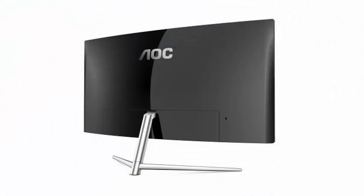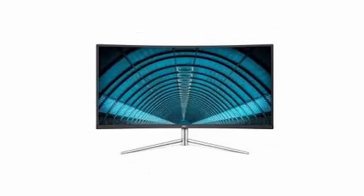The monitor has been designed with a format of minimalist frames and curved shape, thought to be able to install it in multi-screen configurations.